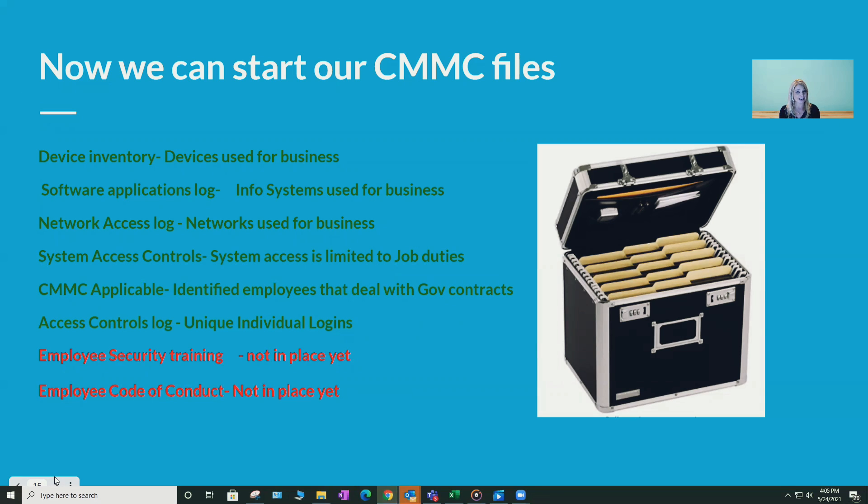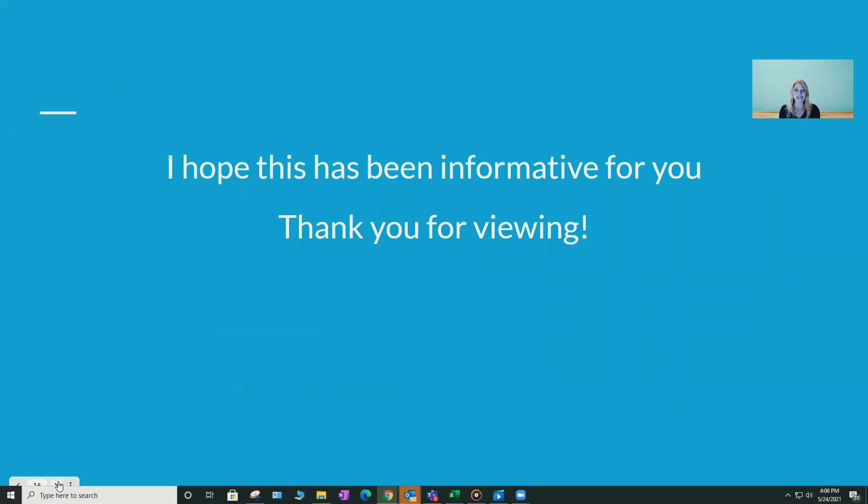So now we can take our CMMC document file holder and create: a device inventory, software application log, network access log, system access controls — sounding very fancy, like we really have our act together — and we know which employees CMMC is applicable to. We have access control logs since most employees have unique logins, except for Daryl. We know we don't have any security training, but we'll start a file because we're going to put some in place. And we have no employee code of conduct, but we'll start a file for that too. In that short amount of time, those eight questions turned into a really great start to the CMMC program. I hope this has been informative — thank you for viewing.